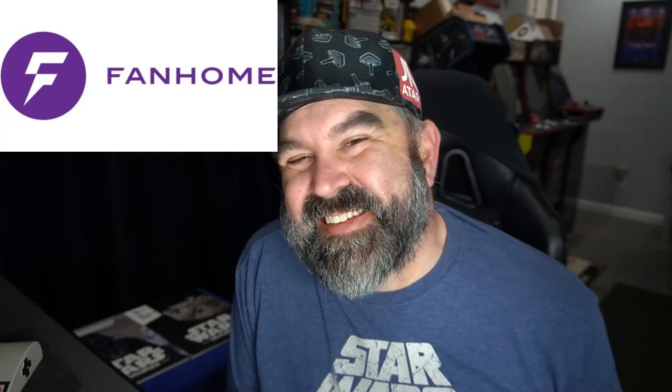This video is sponsored by Fanhome, offering a wide variety of licensed collectibles, and they have a new product.